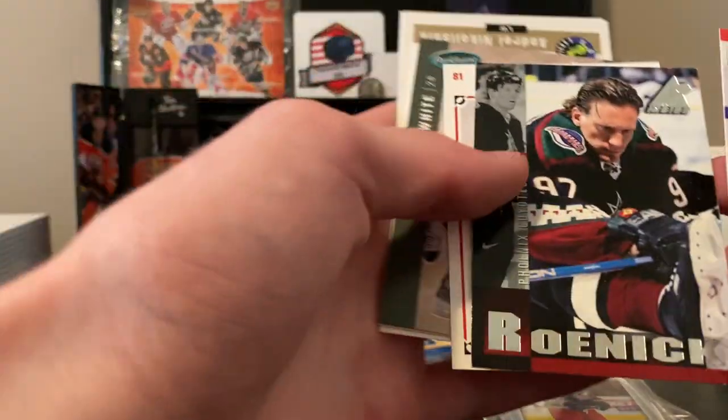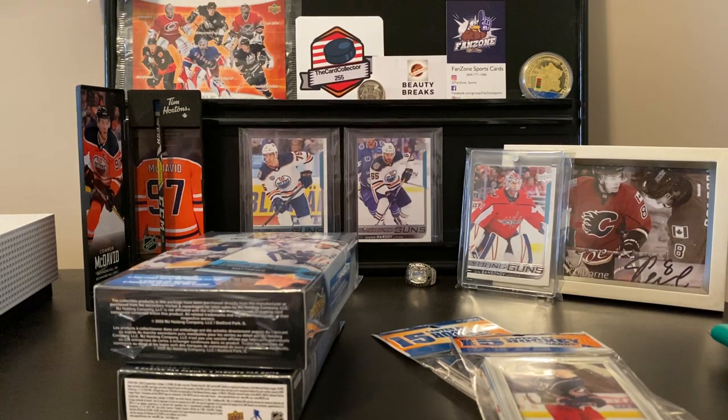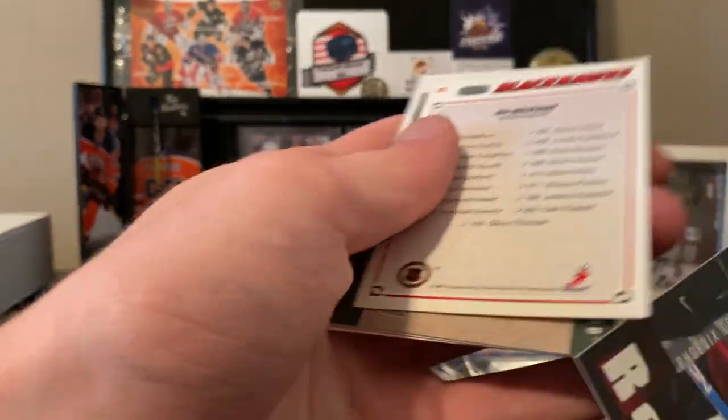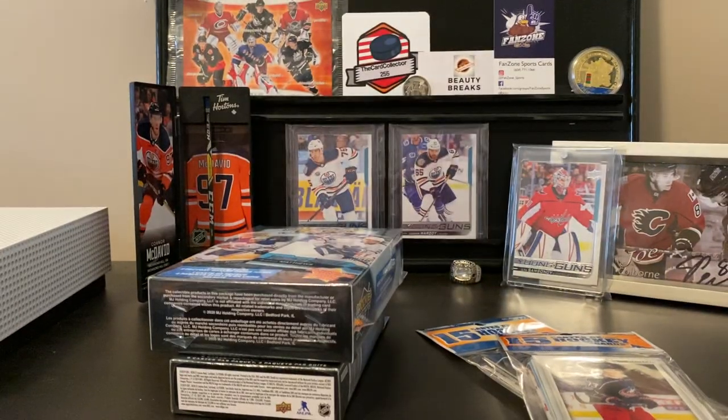That's a Geof rookie — Geof Smith, sorry — for the Oilers. What is this? Pinnacle Inside. Jeremy Roenick. That is a nice card.